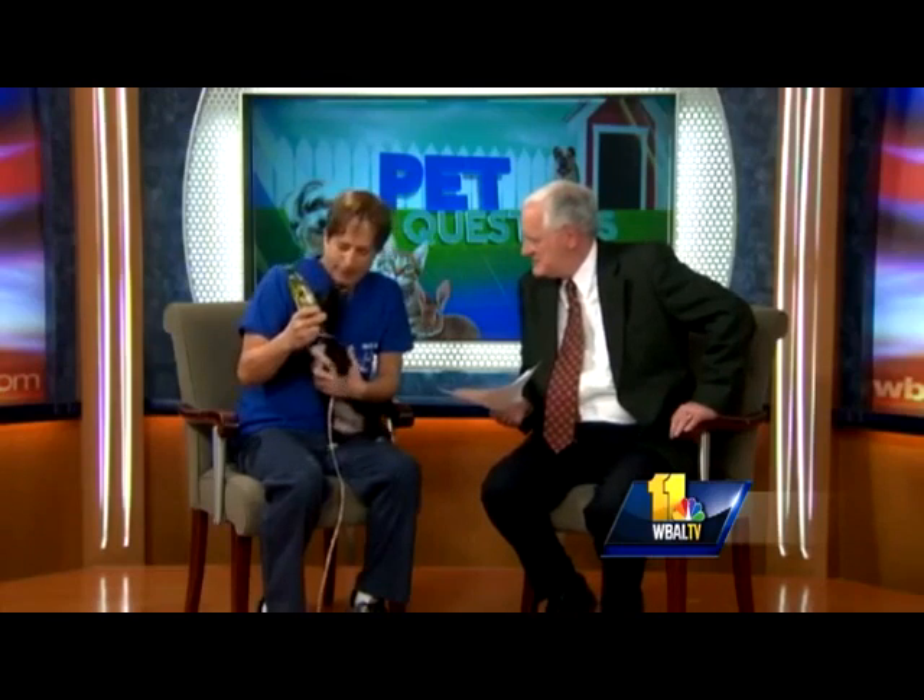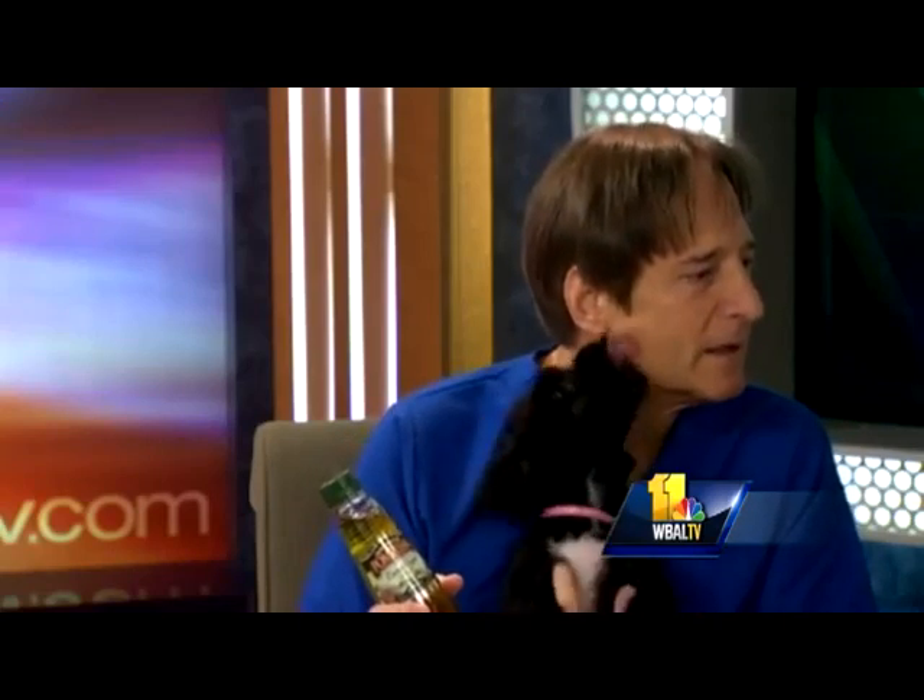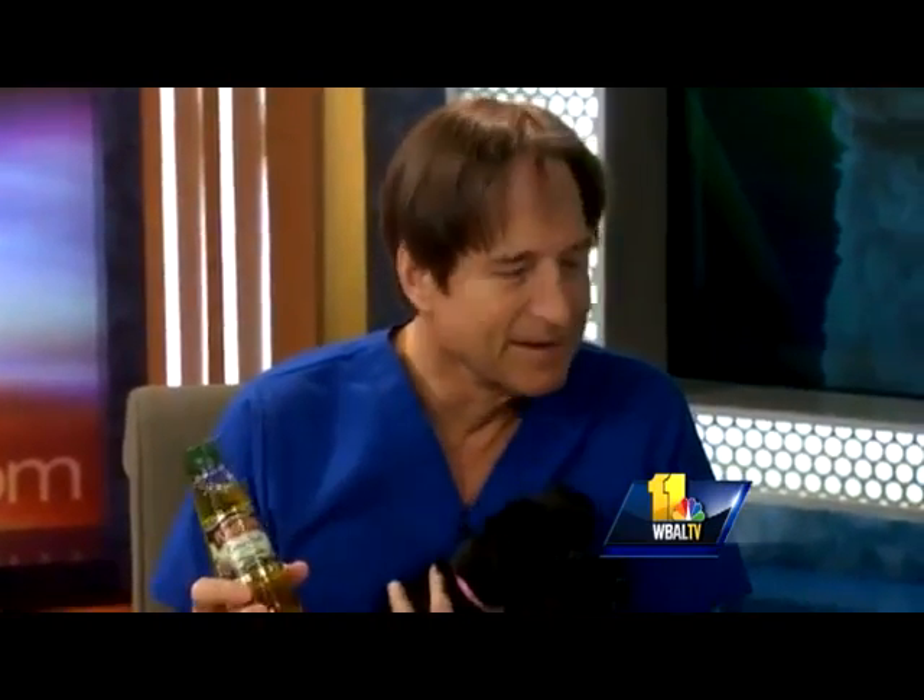Welcome back. Joining us now to answer your pet questions is Dr. Kim Hammond, and we always have a special guest. This is Buttons — a Morky Poo.